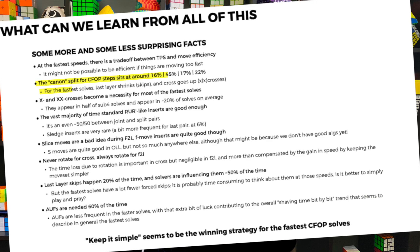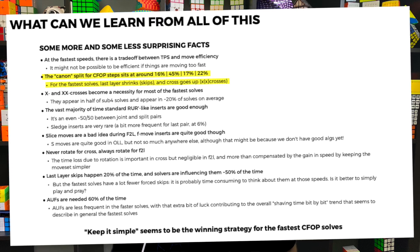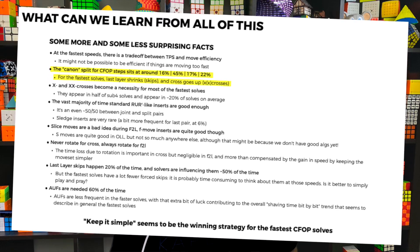A couple of big takeaways: the CFOP step splits on average are 16% for the cross, 45% for the first two layers, 17% for OLL, and 22% for PLL. That's a really good metric to see where you're at. And as mentioned earlier, the cross actually takes a higher percentage of the solve in faster solves because of skips or doing X cross. There's so much more data — you need to check it out. I'm going to link to it in the description.